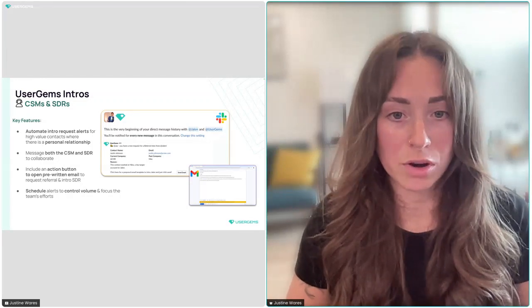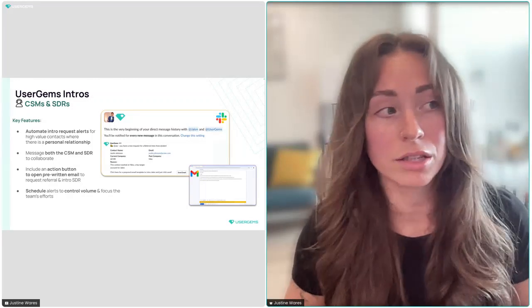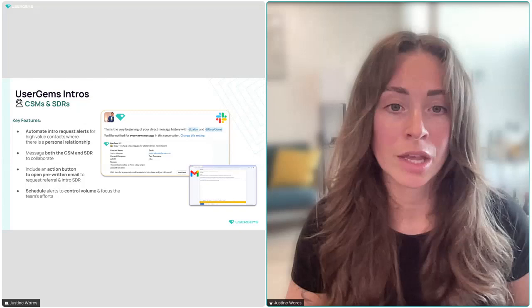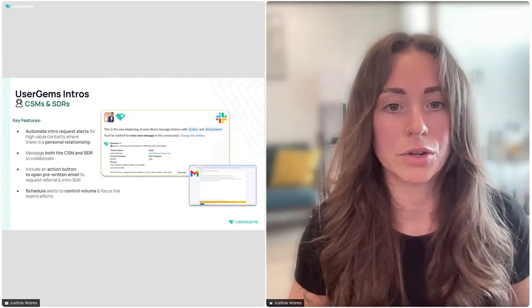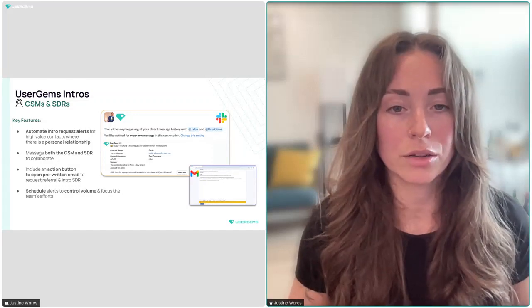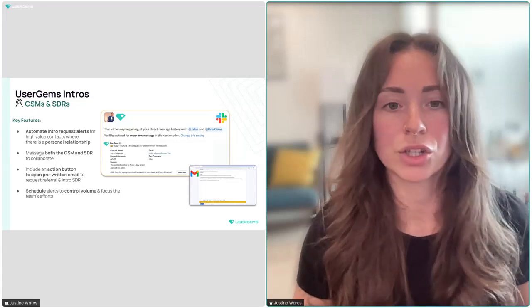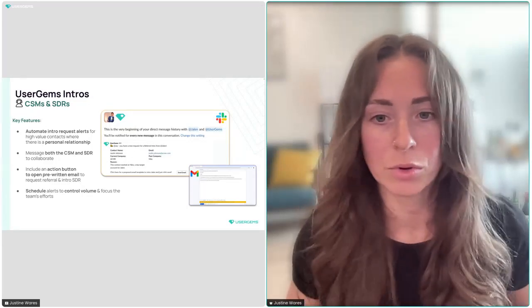CC'ing the SDR is really important because we want them to follow up or nudge the email once or twice — we wouldn't put your champion in a 50-step sequence, but a nudge from an SDR is totally fine. This is simple to set up with our workflows. You can set throttling options to control the volume sent to your CSM — daily, weekly, or monthly amounts, and per account — ensuring only your best champions are asked for referrals this way and the CSM isn't spammed.